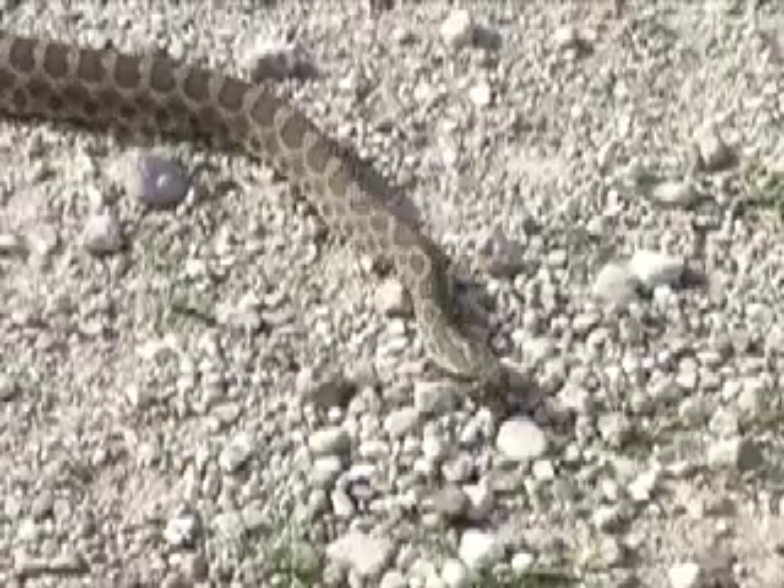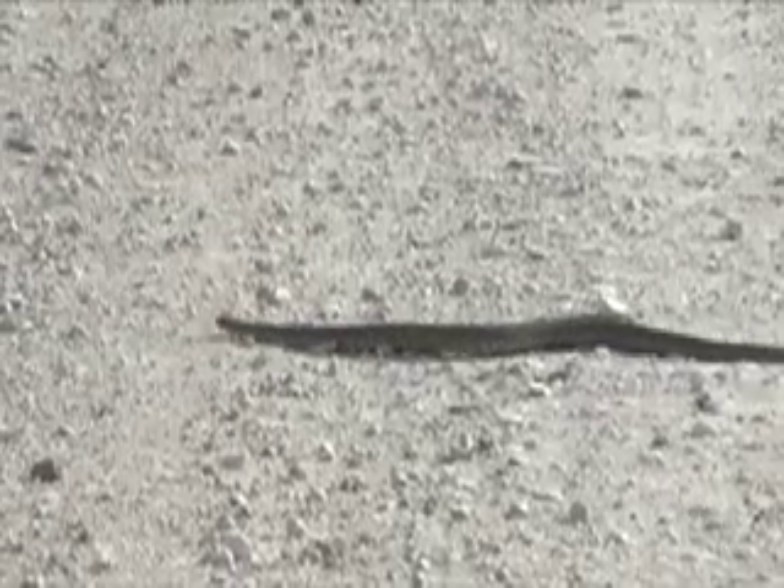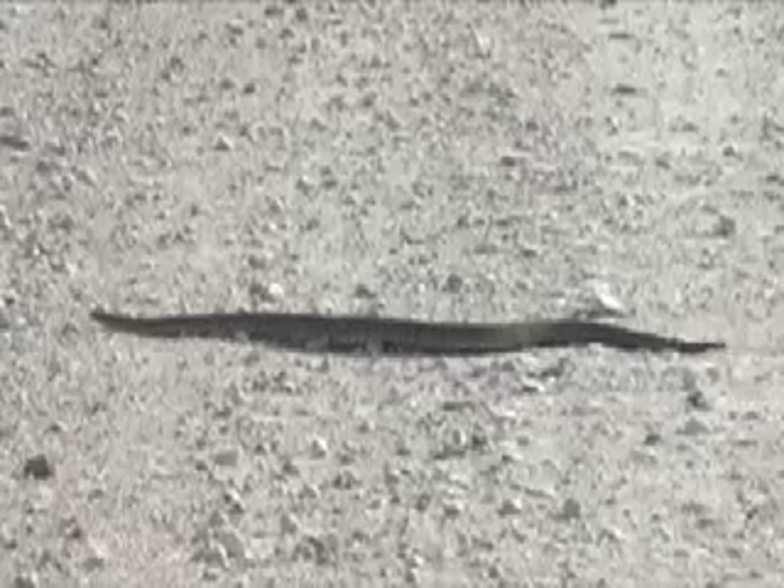I found two massasaugas on a gravel road April 24th, and talked to a Cheyenne Bottoms fisherman who also had a close encounter the same day while fishing. He said a rattlesnake came right up to him, right out of the rocks. He got two of them one day, just walked right by, and that thing was coiled and waiting for him.